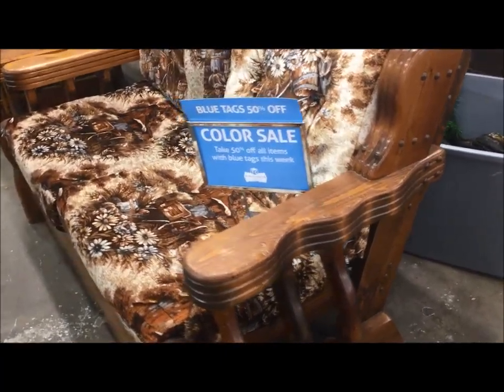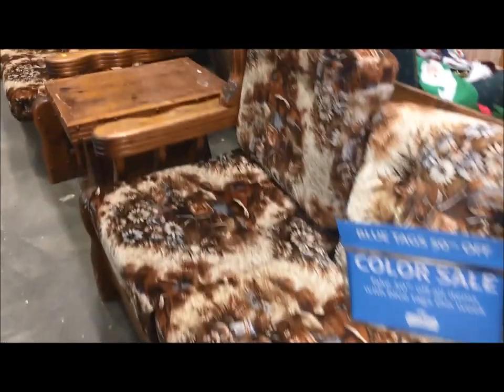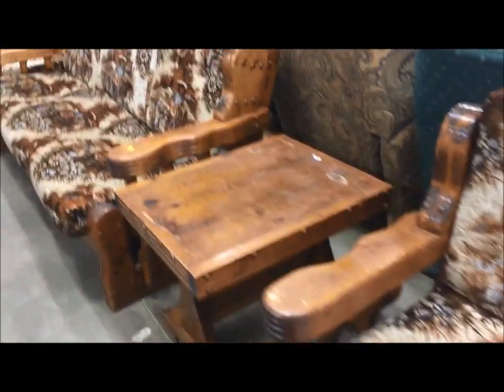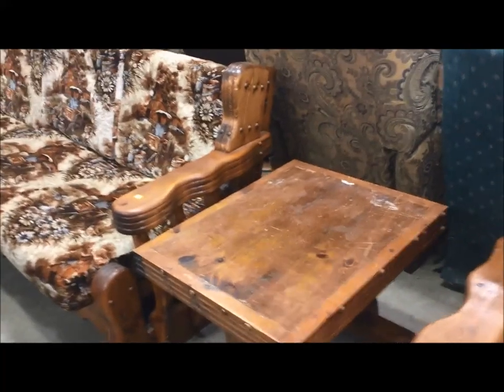I absolutely love old couches and I've been fascinated by this upholstery print for years. I'm Michelle, this is my Romantic Tangle and let's go thrifting.